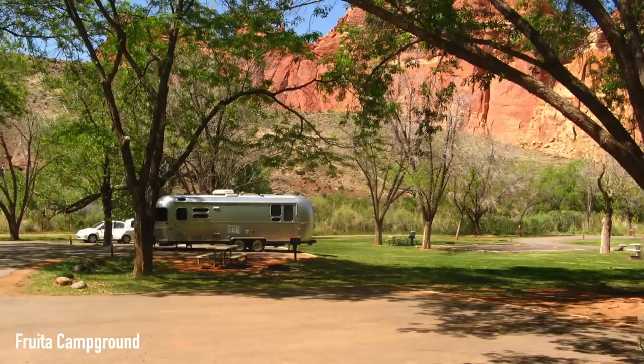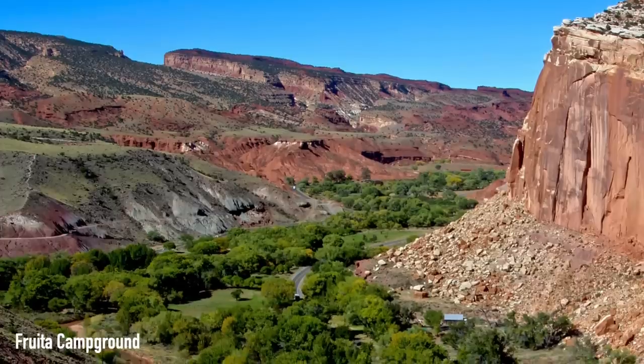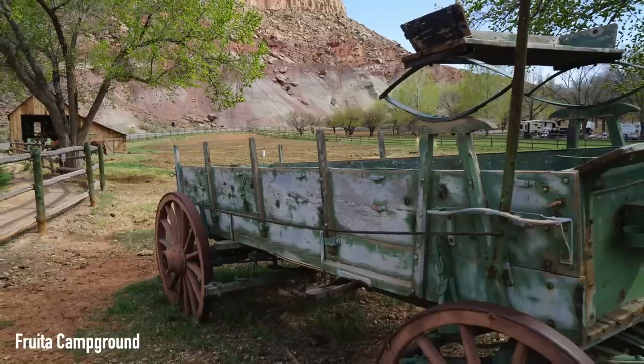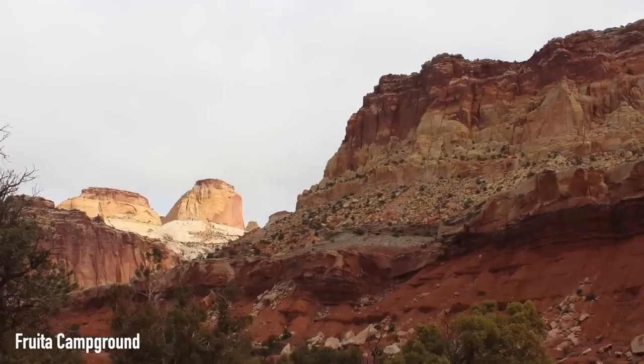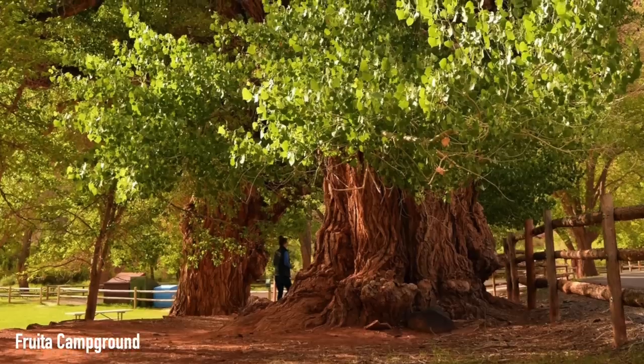The next national park in the Mighty Five is Capitol Reef National Park. The first campground we're going to look at in this area is Fruita Campground. Zamia Ventures says: this lush green campground has shade trees, but not so much that solar power generation is impossible. Adjacent orchards, flowing river water sounds, prolific deer, and delicious fresh baked goods just steps away. We loved it.